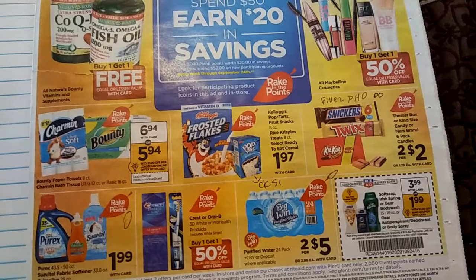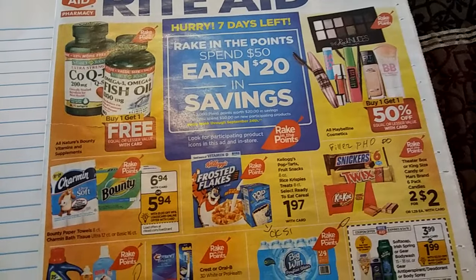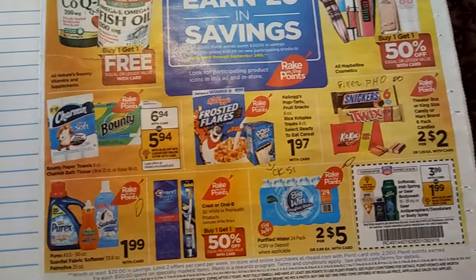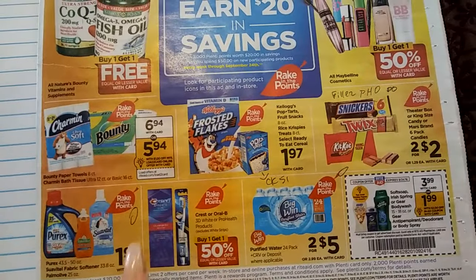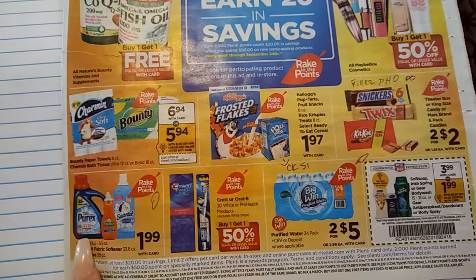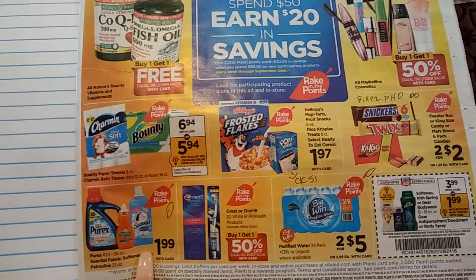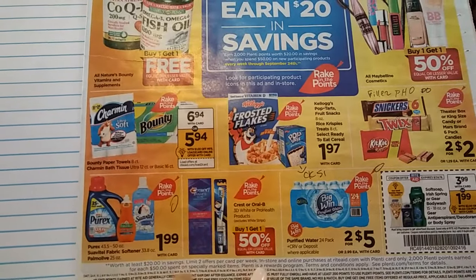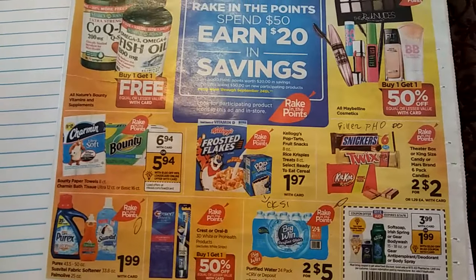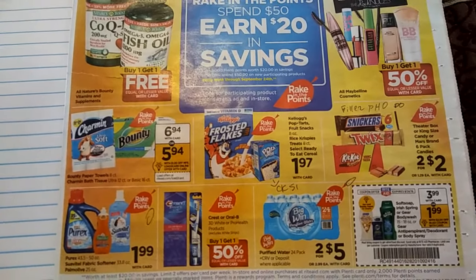So the first thing I'm looking at here is I want to look at deals that even if I don't really have any spectacular coupons, I could still get a good price on. There are a few that are really popping out to me. I definitely see the Suavitel and I see the Purex. I'm not concerned with coupons right now, just looking at the ad. I also see the Pop-Tarts, and I remember we had a Checkout 51 offer — buy two Pop-Tarts, save like $1.50 — so that could be a potential good deal.